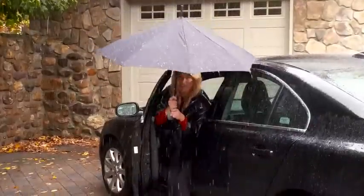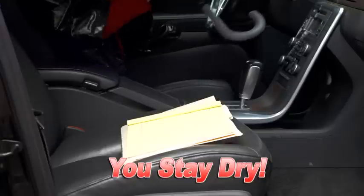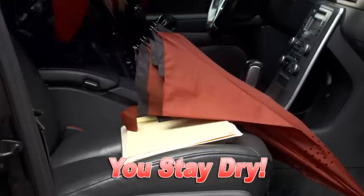Watch again. In the pouring rain, you can slip into your car dry, while the Incredibrella only needs a few inches to go down. You stay dry, and so does your car.